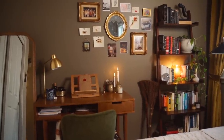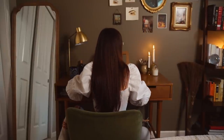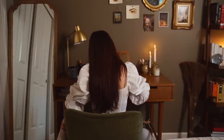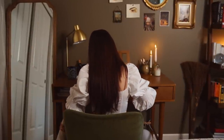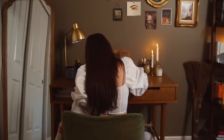It has truly been the best thing for me to have this desk in my bedroom. I'm so proud of myself for getting it in here because I pretty much do everything at it — from journaling to editing these videos to literally anything and everything.